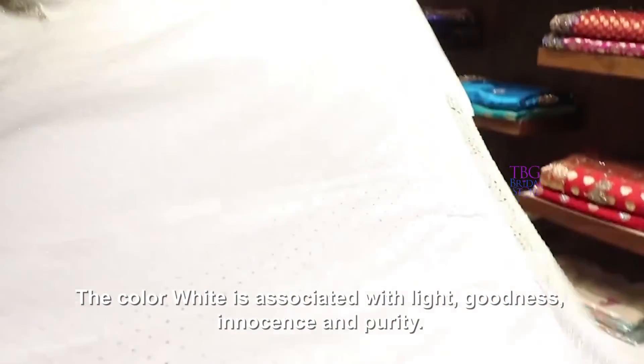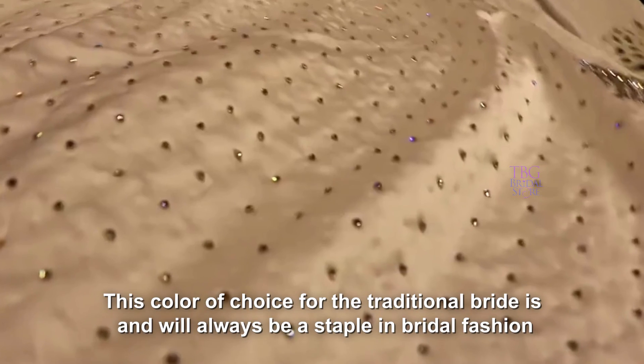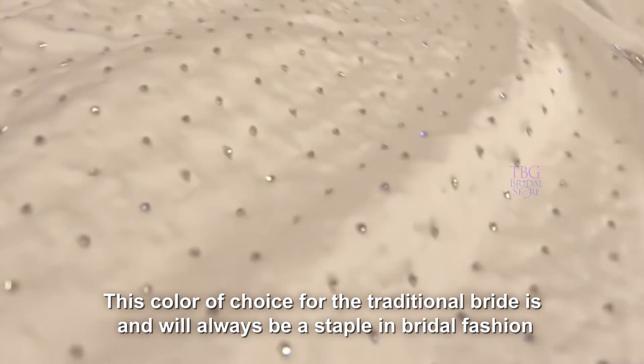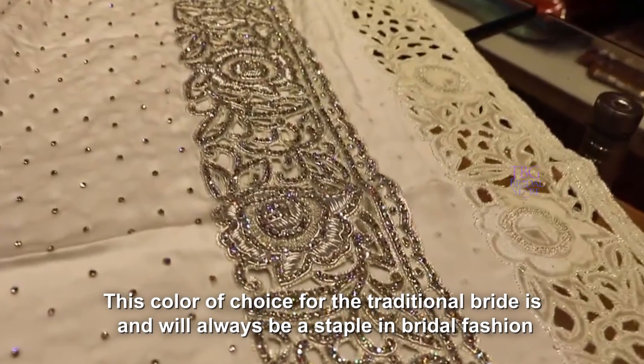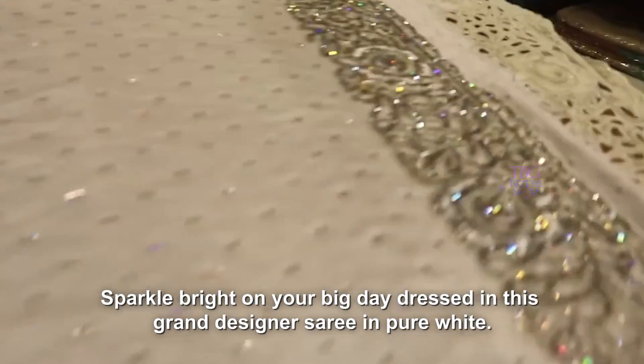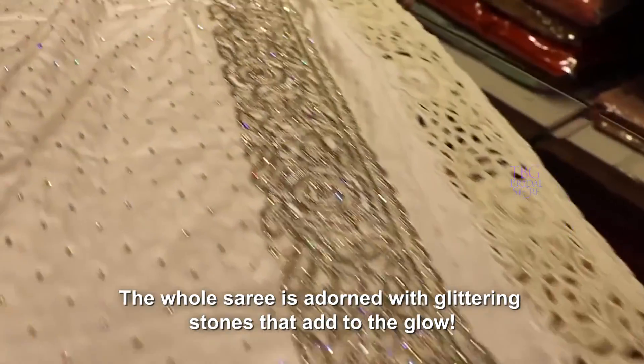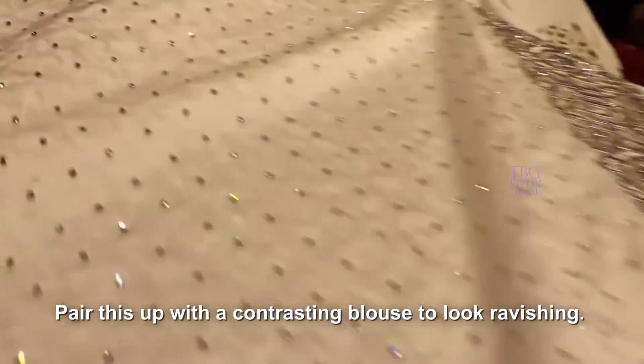The color white is associated with light, goodness, innocence and purity — it is considered to be the color of perfection. This color of choice for the traditional bride is and always will be a staple in bridal fashion. Sparkle bright on your big day dressed in this grand designer sari in pure white. The whole sari is adorned with glittering stones that add to the glow. Pair this up with a contrasting blouse to look ravishing.